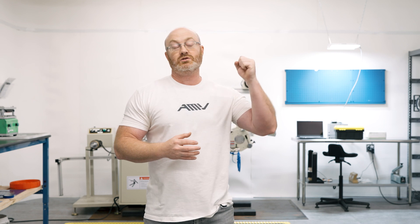All right, folks, it's time for another weekly update here at Atlas Motor Vehicles. Let's start with charging.